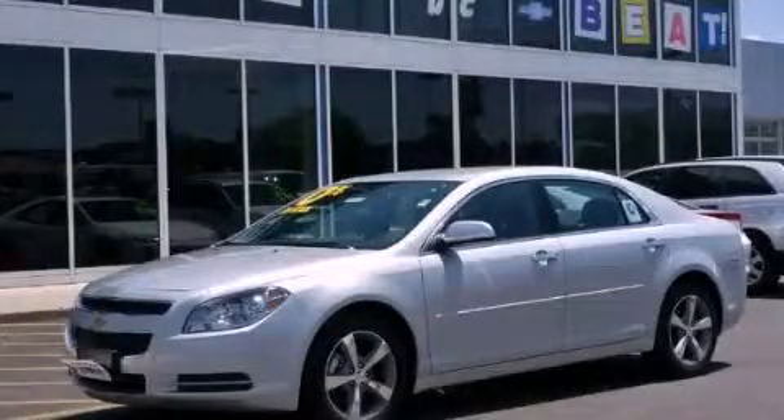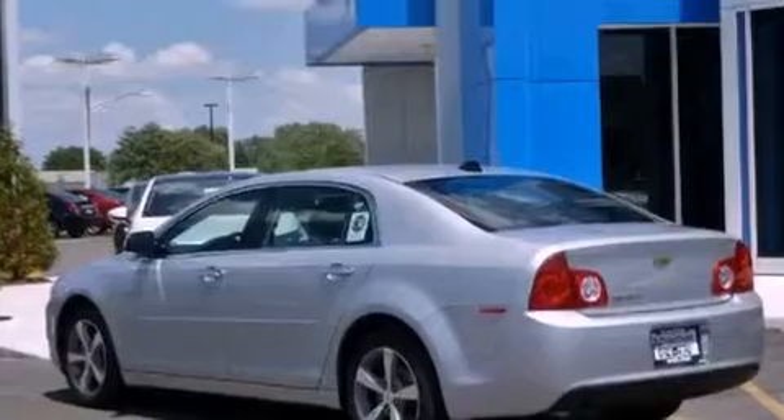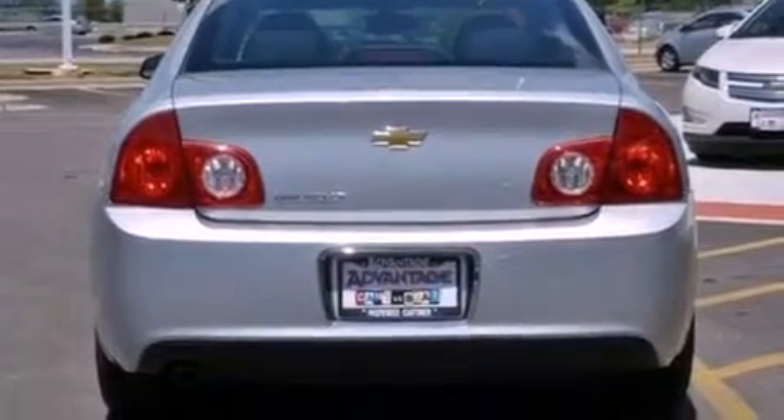This is a brand-new 2012 Chevrolet Malibu. It features a 2.4-liter four-cylinder engine and an automatic transmission. Its top features and packages include the convenience package, a navigation system, a low-tire pressure indicator, and traction control and stability control systems.